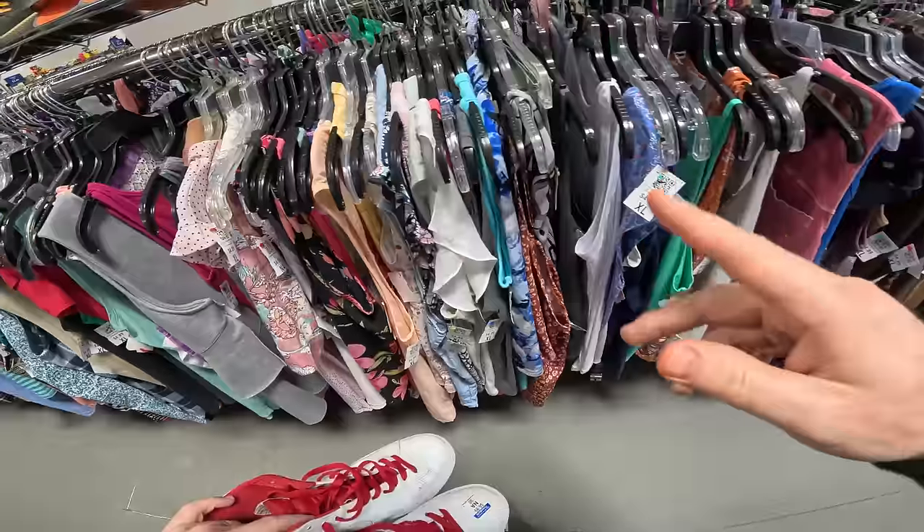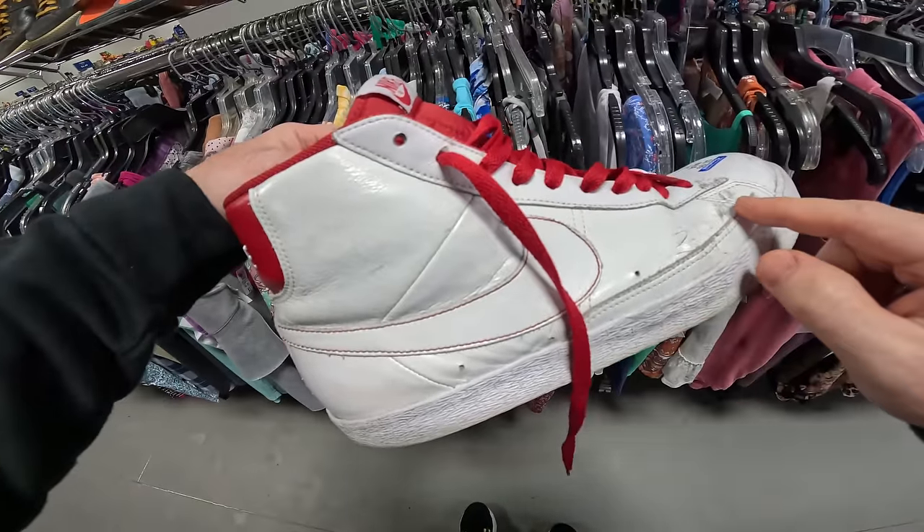We're at our favorite Goodwill down the street from our house. We're going to go in there so we can find a football line for a profit. The first Goodwill was junk, but this Goodwill has these Nike shoes right here in rough condition.